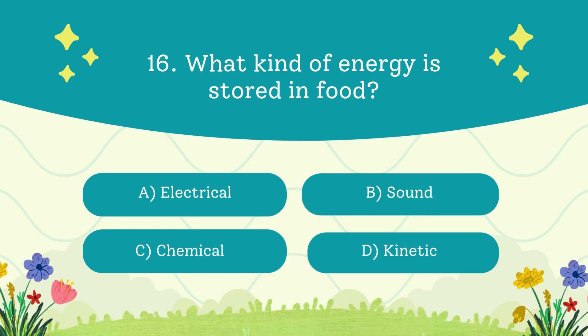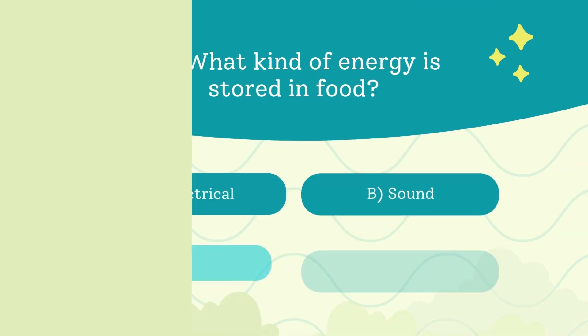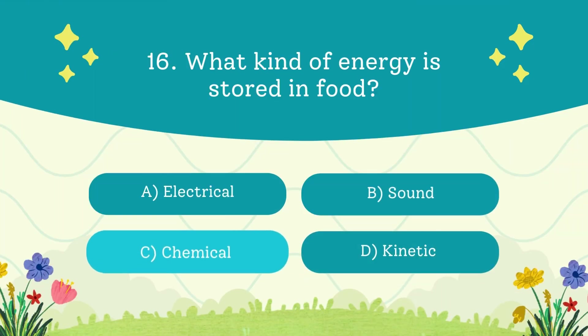What kind of energy is stored in food? A. Electrical. B. Sound. C. Chemical. D. Kinetic. The answer is chemical — you eat it, your body breaks it down into energy.